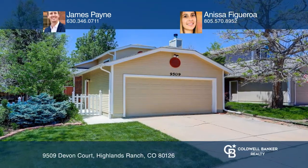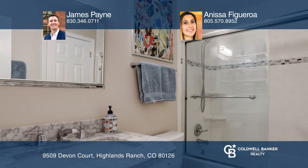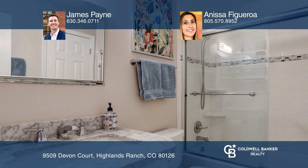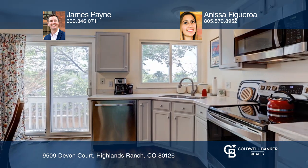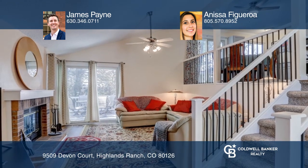This gorgeous three-bedroom, two-bath home is located in the highly sought-after Highlands Ranch. This spacious open floor plan offers an abundance of natural light. The kitchen, with stainless steel appliances, opens to the eat-in nook and family room with a cozy fireplace.